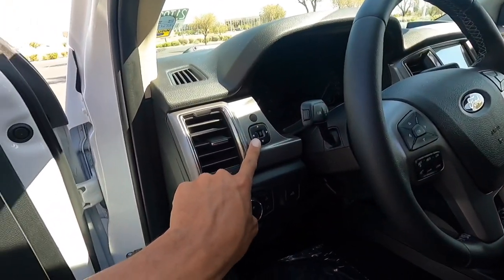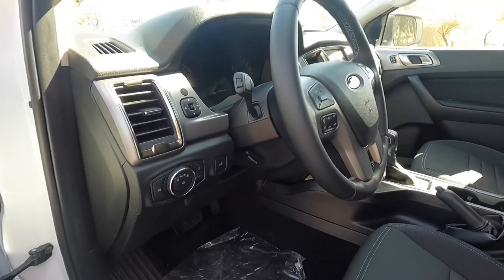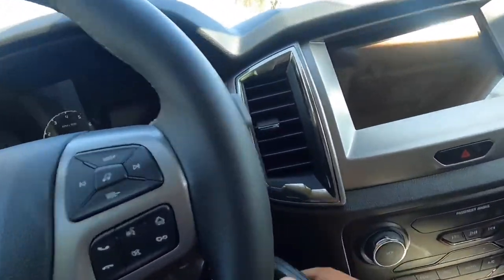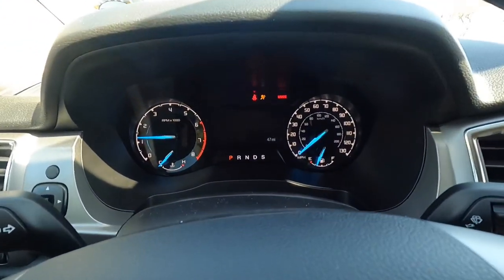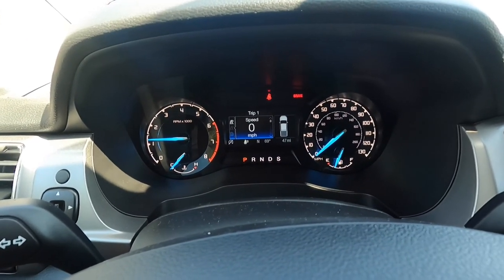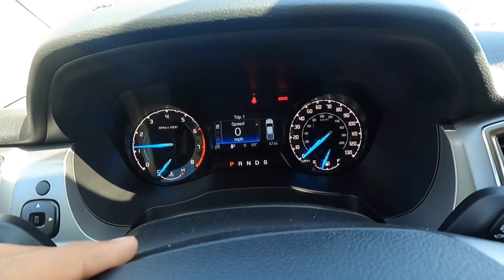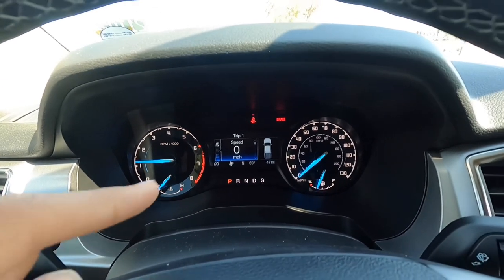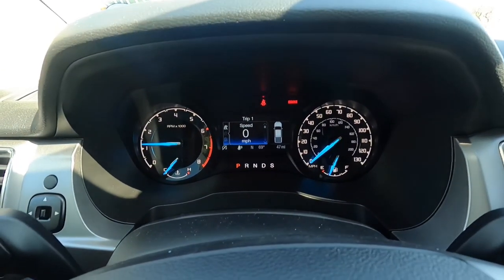You have mirror controls, lighting controls, and a tilt and telescoping steering wheel. Hopping inside — the key is still a switchblade style. Starting it up, there are actually three different gauge clusters for the Ranger: the base model with a tiny screen in the middle, this one with a bigger screen in the middle, and a digital one with a large speedometer and two side screens. This is the mid-level gauge cluster and I think it looks really nice.